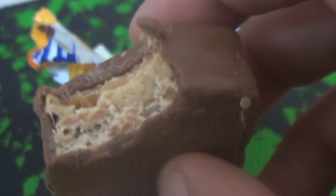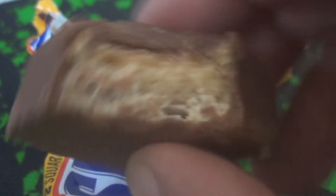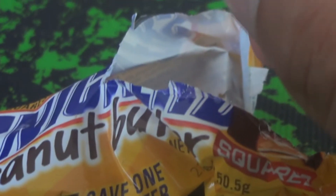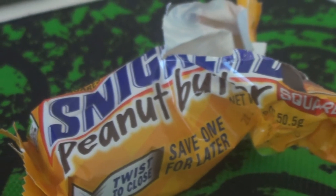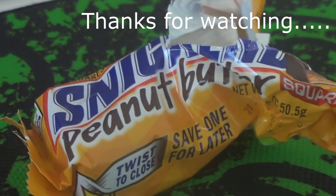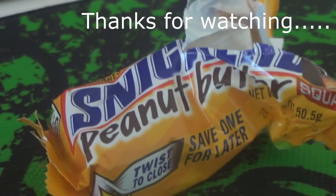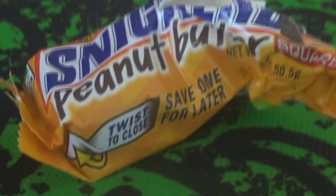Very sweet, though. I could see it becoming sickly after eating both squares. But anyone that's a fan of peanut butter and chocolate has to go out and source the Snickers Peanut Butter Squared bar — absolutely fantastic. It definitely gets a thumbs up from me. Thanks for watching. I'm going to now polish the rest of this off, but it gets my approval. And if you see it out in the shops, grab it if you can.